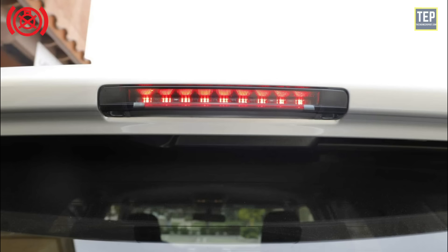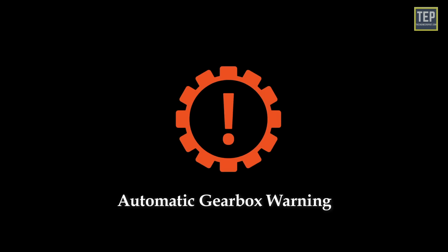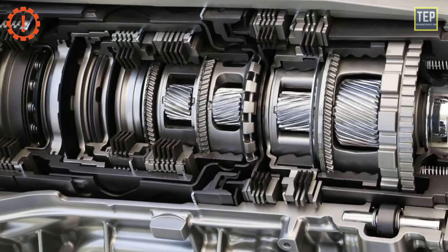The brake lights warning indicator light means an exterior brake light bulb is defective. Check the operation of all the exterior brake light bulbs. The automatic gearbox warning light means there's an issue with the transmission — possibly the fluid temperature, fluid level, or pressure.